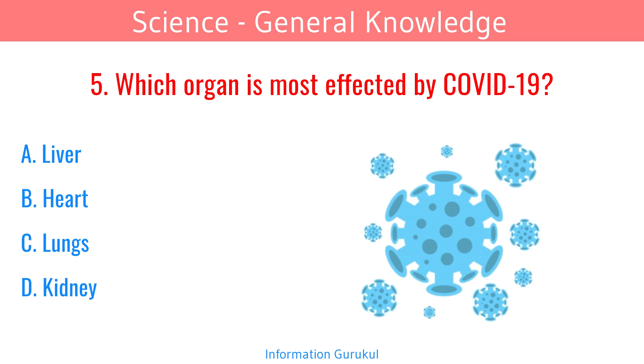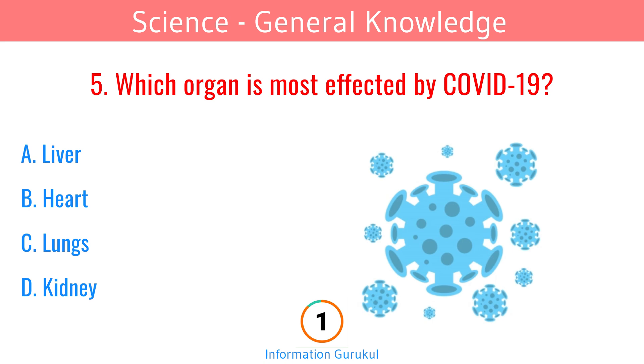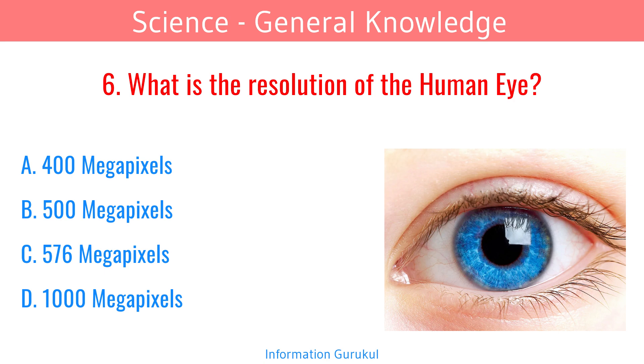Which organ is most affected by COVID-19? Lungs. What is the resolution of the human eye? 576 megapixels.